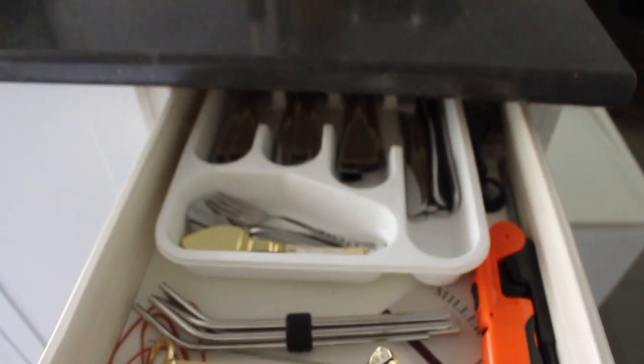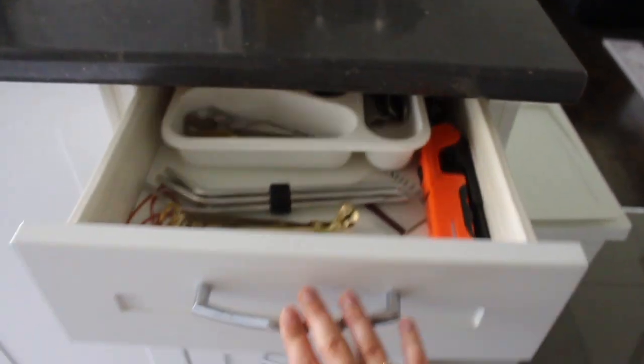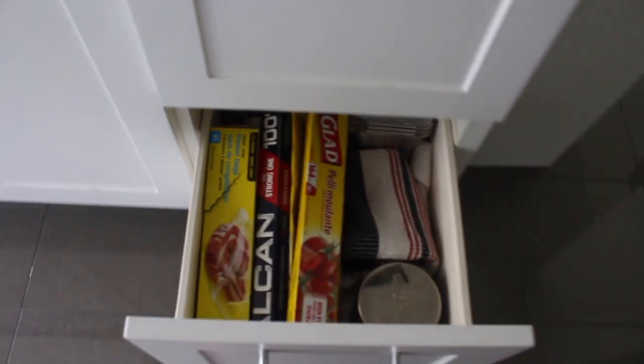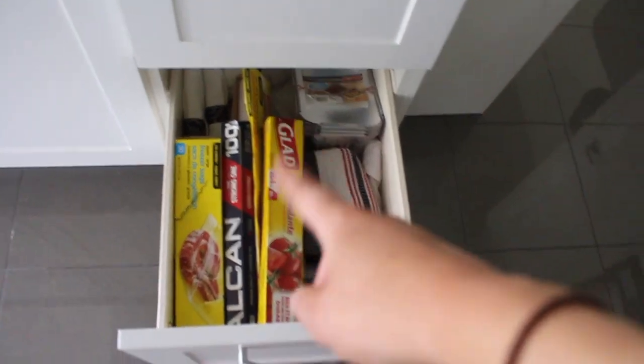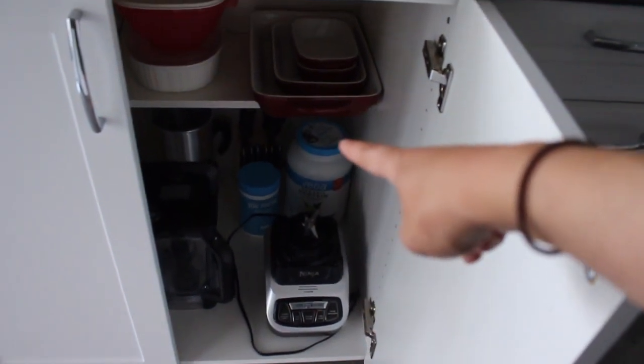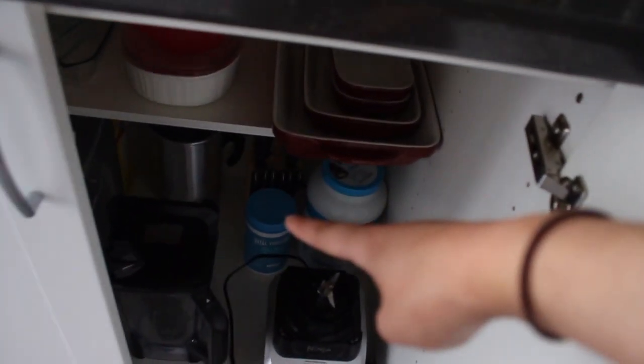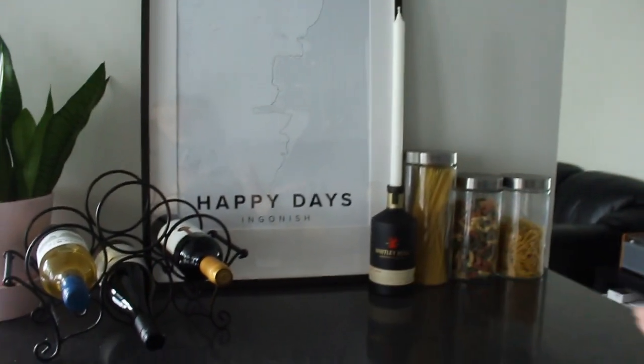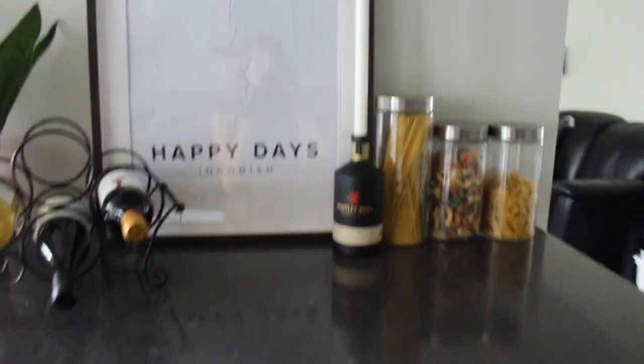I have my containers, travel mugs, and wine tumblers. Pots and pans are in here, cutlery is all in here — all kind of organized but not really. Down there are extra towels, an extra candle, saran wrap, and stuff like that. In here is my blender, protein powder, and collagen powder.